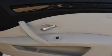Its top features include a steering wheel with memory settings, a power sunroof, a navigation system, a CD player, a leather-wrapped steering wheel, and alloy wheels.